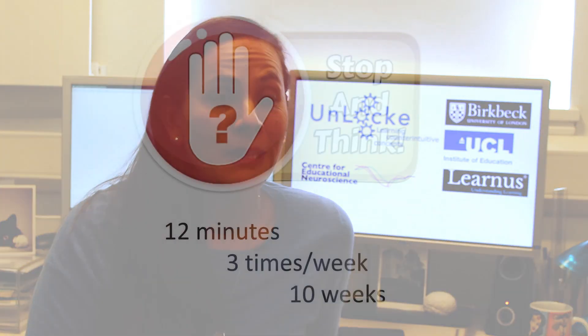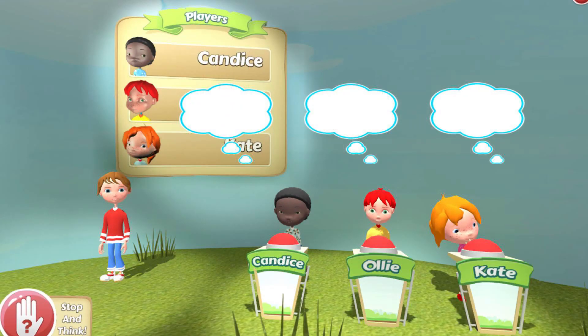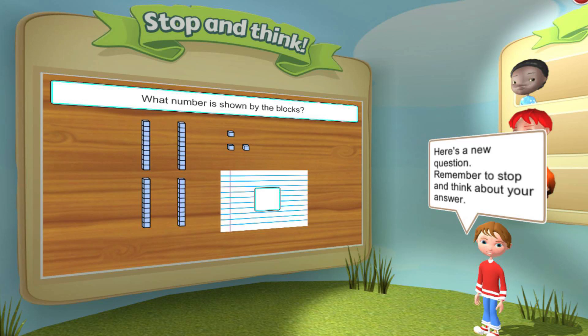In UNLOCK, we developed a computerized learning activity led by a teacher on an interactive whiteboard with a class of primary school children, to encourage children to stop and think when solving maths and science problems and avoid giving an intuitive but incorrect answer. Stop and Think was designed to be played three times a week over 10 weeks at the start of a maths or science lesson for 12 minutes at a time. It was set up as a game show where players demonstrate stopping-and-thinking behavior and share their reasoning with children.